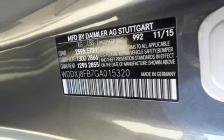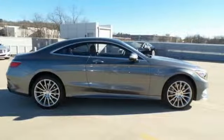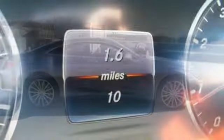Lead the way with the best in safety, power, and technology, including the COMAND system with touchpad controller, voice control, and navigation.